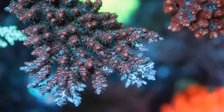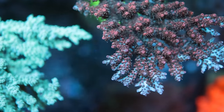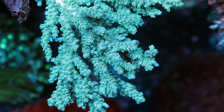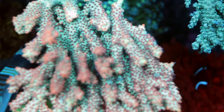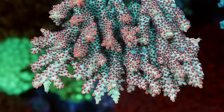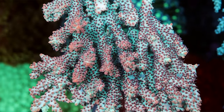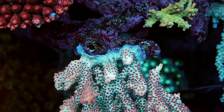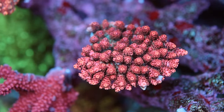The flow in this tank is quite low for an SPS system. You've got four MP40s or 60s. That's the compromise people talk about with a mixed reef: if you give SPS everything they like — more whites, more light, more flow — then the Gonies would be upset. So we had to find the mix where the Acros are happy, the Gonies are happy, and it's a good medium.